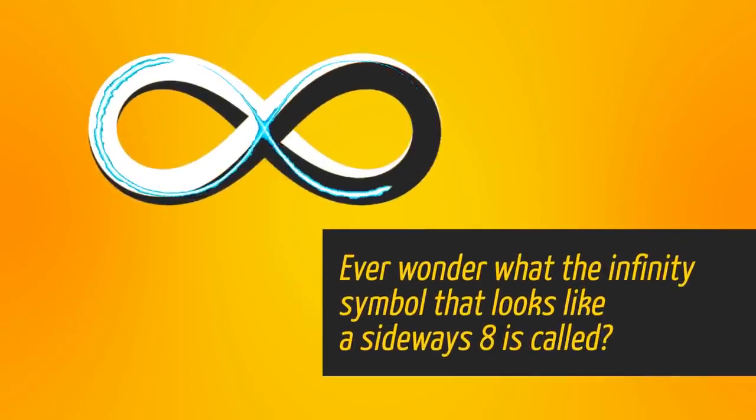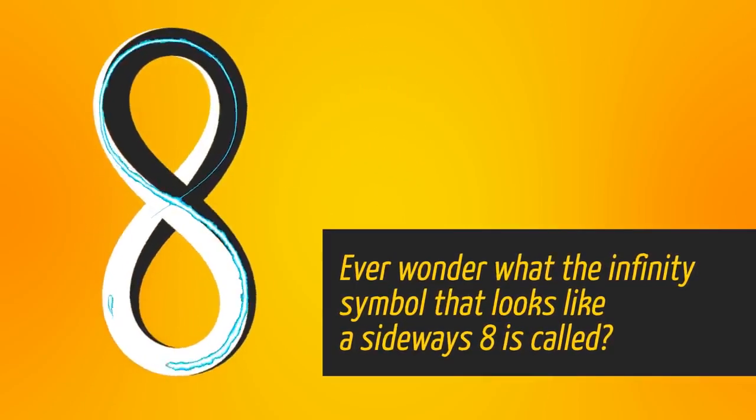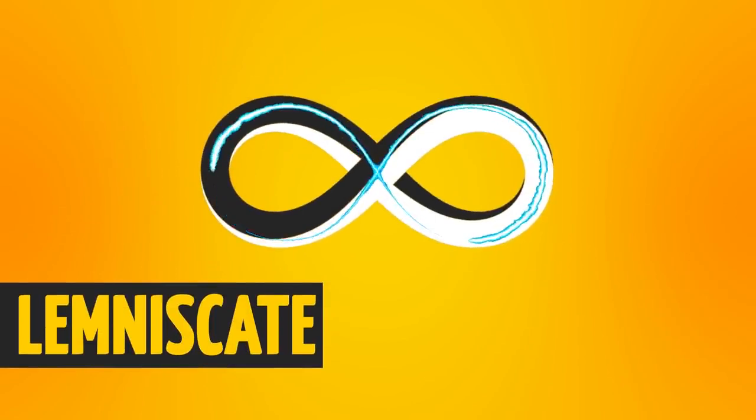Ever wonder what the infinity symbol that looks like a sideways figure-eight is called? It's a lemniscate. So there you go!